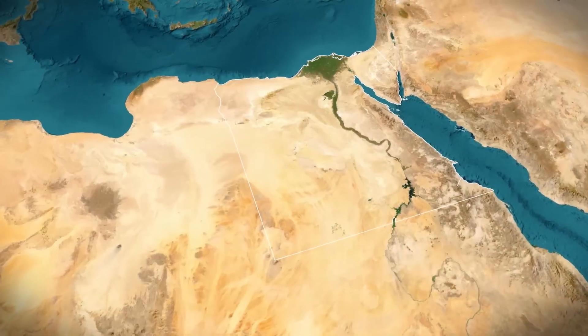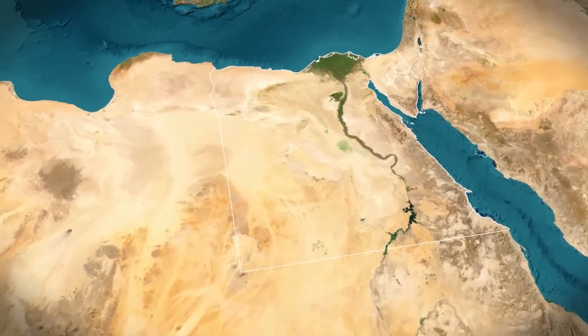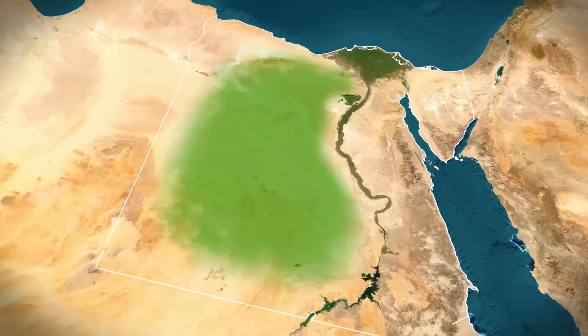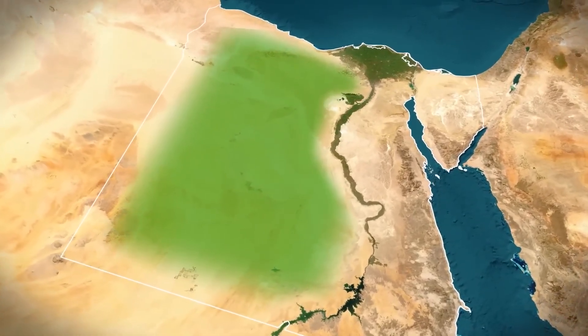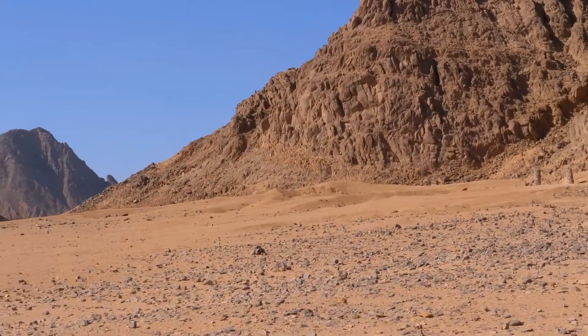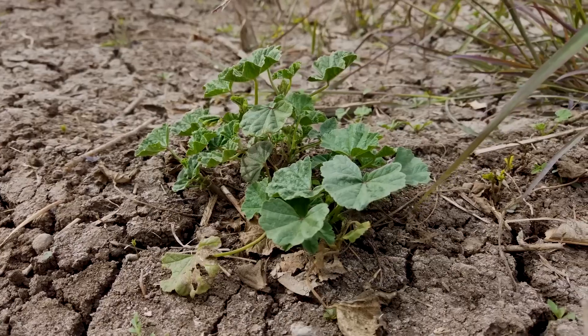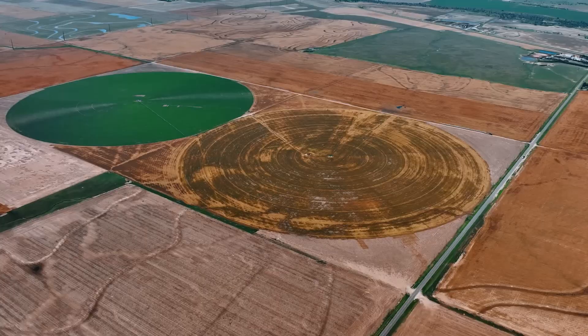Have you ever imagined that it would be possible to transform an arid and inhospitable landscape into a lush green expanse stretching for hundreds of kilometers? A place where there was once only scorching sand and cracked stones now comes to life with crops and computerized irrigation systems.